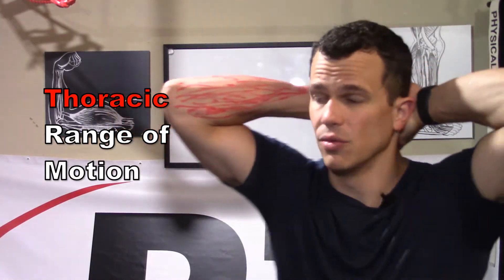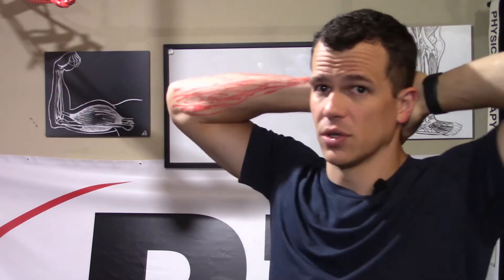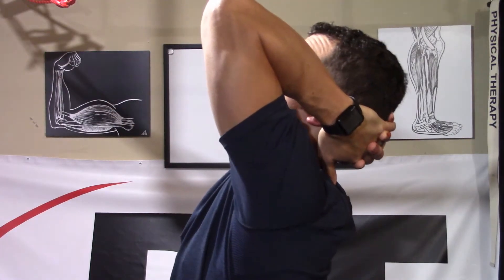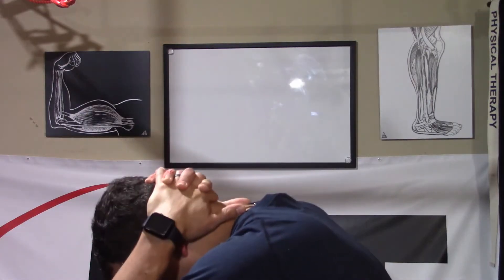We also have to take a look at that upper back. We're going to support our head with elbows forward — if elbows are out, the shoulder blades get in the way of thoracic movement. We're trying to arch that upper back as much as we can, then slouching down as much as we can. We'll also look at rotation by placing hands on the chest and turning head and upper body as far as possible to one side, then the other, seeing if any of that reproduces our symptoms.